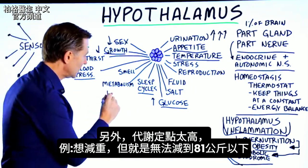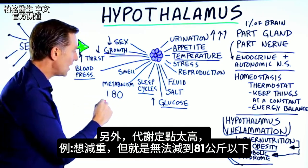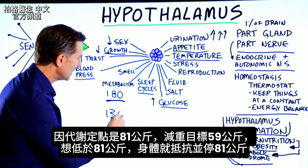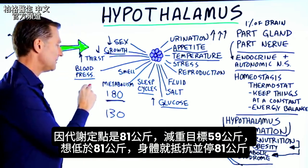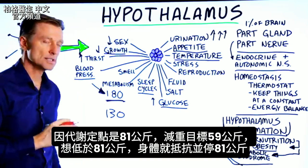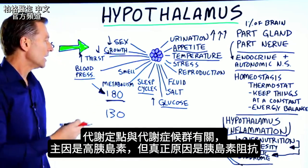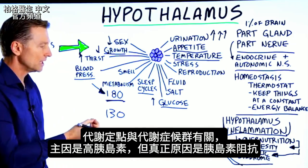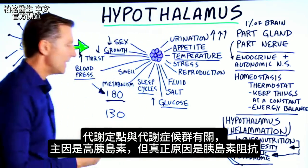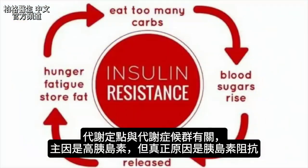You may also find that your metabolic set point is too high. For example, you're trying to lose weight and you cannot get below 180 pounds — your goal is 130, but your set point is 180 and your body just fights it and stays there. That set point is really all about metabolic syndrome, and what's really behind it is high levels of insulin and insulin resistance.